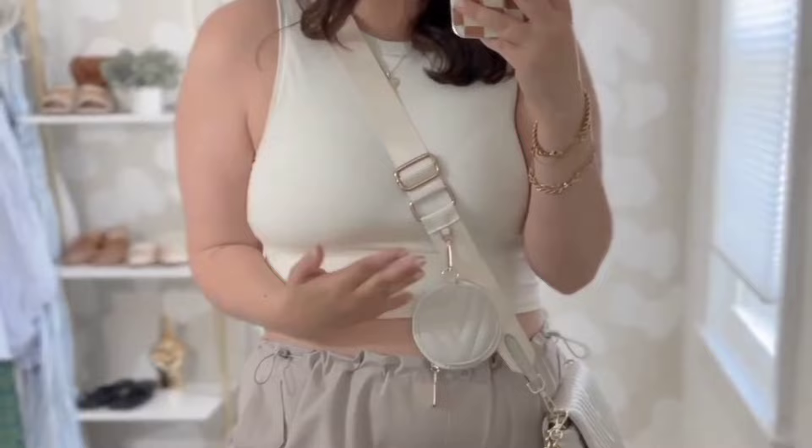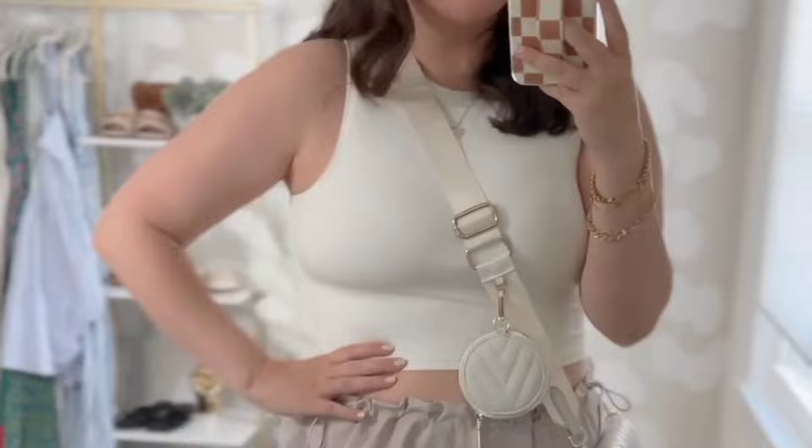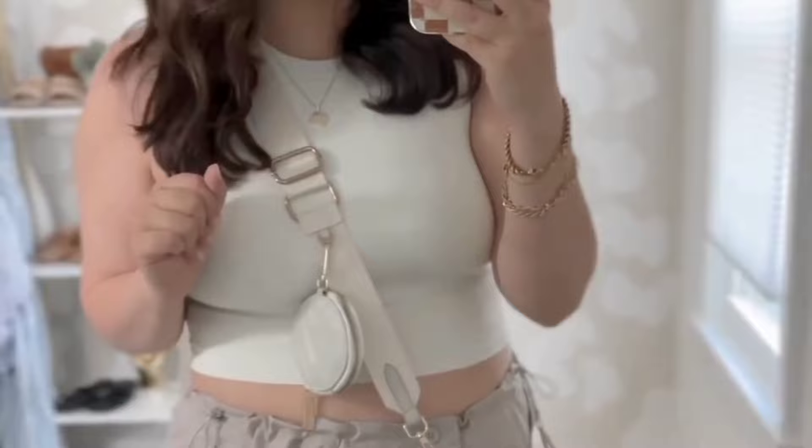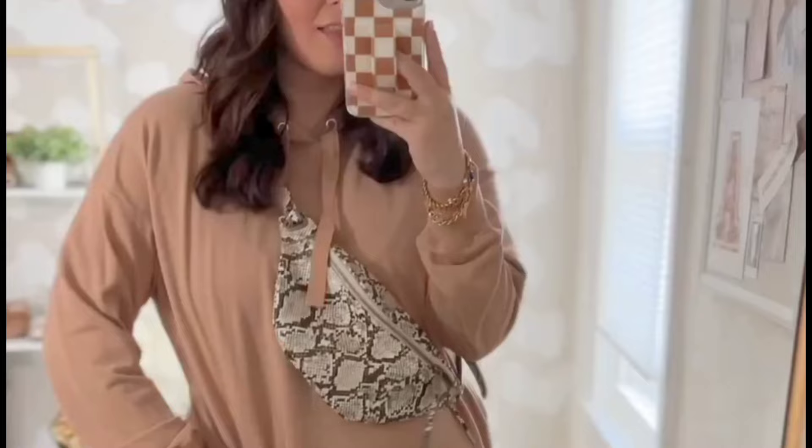This little crop top has a built-in bra with removable pads, which we love. It is so soft and stretchy — it reminds me of something from Skims or something like that. Love this crossbody bag; I've had it for years and it just pairs so perfectly with this top. And then leather flip-flops are going to be everywhere this year, and something about cargo pants and leather flip-flops together just feels so cool to me right now.